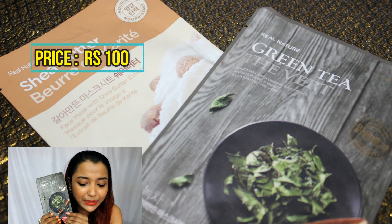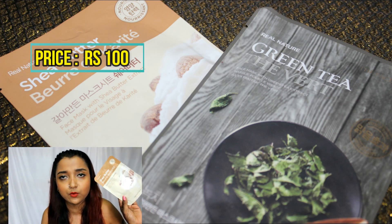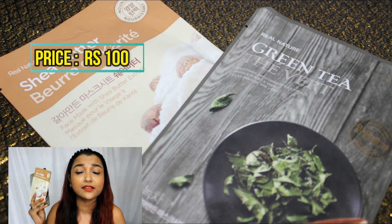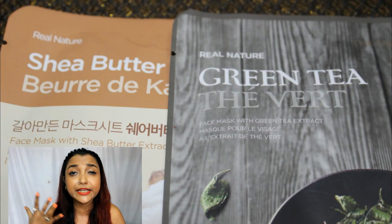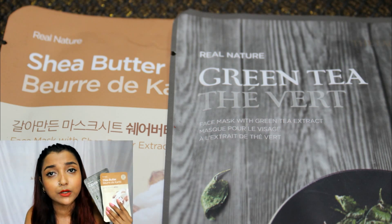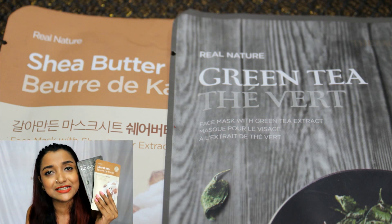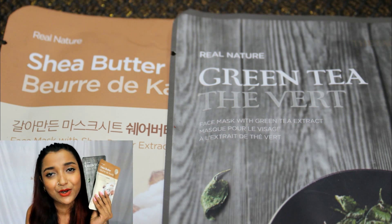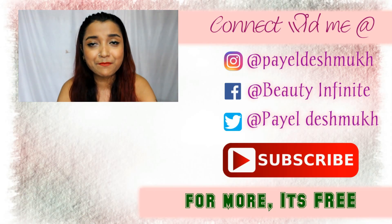The next product I've been loving is this Green Tea Sheet Mask. Along with the green tea variety, I've also been loving the Shea Butter sheet mask equally. I find both amazing for the monsoon month because they deeply nourish and hydrate your skin. These work really well for overall skin health and are a must-have monsoon essential.